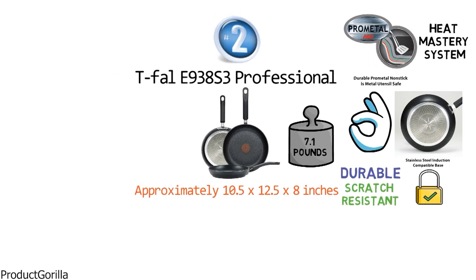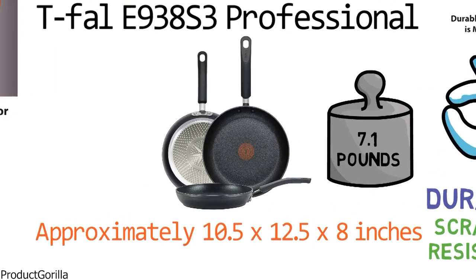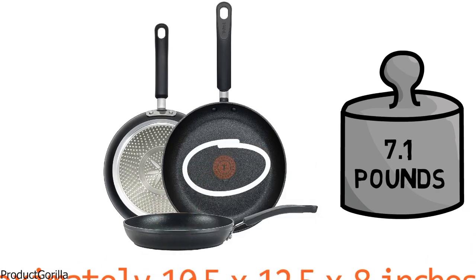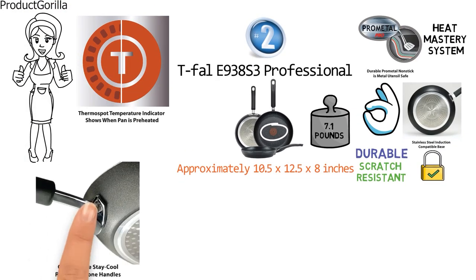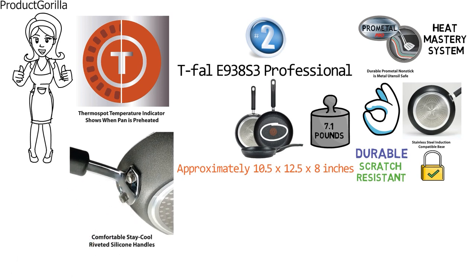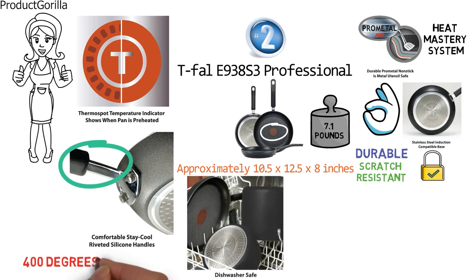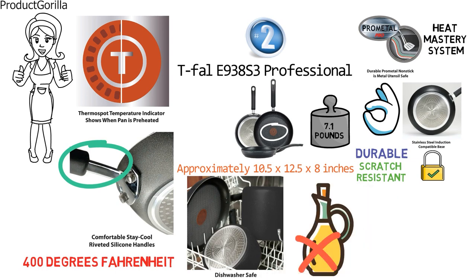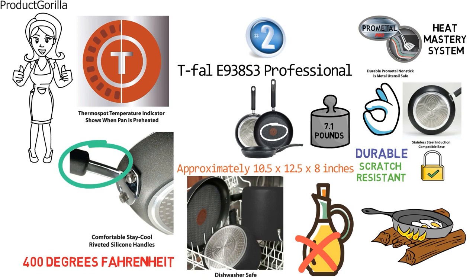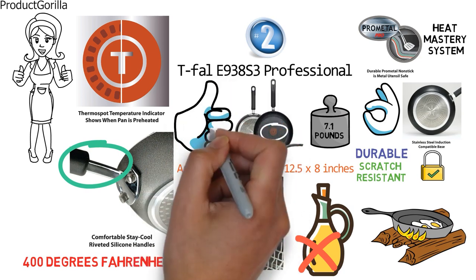A great feature of this skillet is its unique ThermoSpot heat indicator — a pattern in the center of the pan that turns to a solid red spot when the pan is perfectly preheated and ready to cook. We really like the pan's riveted silicone handle that stays cool to the touch, giving you a secure and comfortable grip. Dishwasher safe and oven safe up to 400 degrees Fahrenheit, it requires little to no fat or oil, which allows for healthier cooking. This versatile skillet is designed to withstand the rigors of everyday cooking and is certainly one of our top picks.